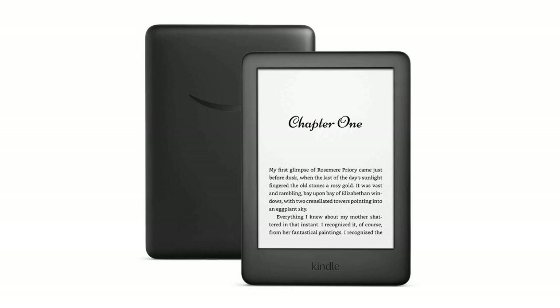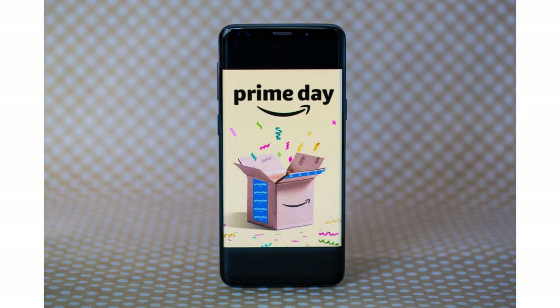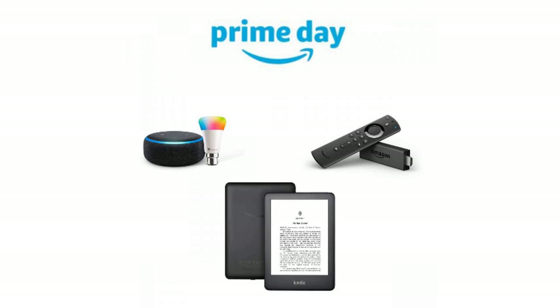Amazon has a device deals page with many of its best deals, but we have them all organized below. Note: when you buy something using the retail links in our stories, we may earn a small affiliate commission.